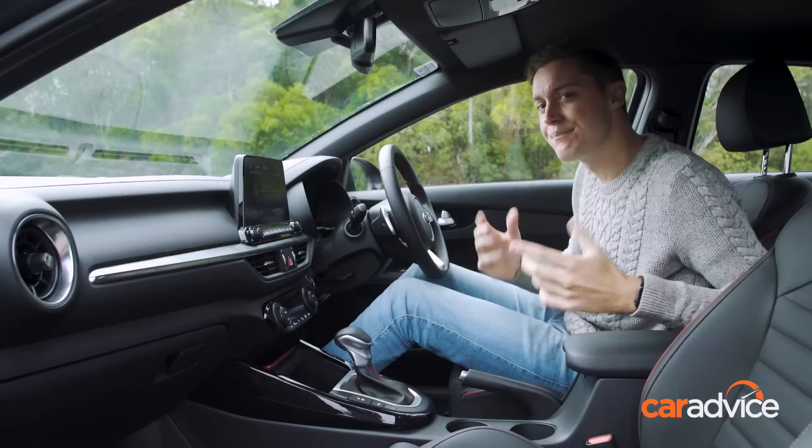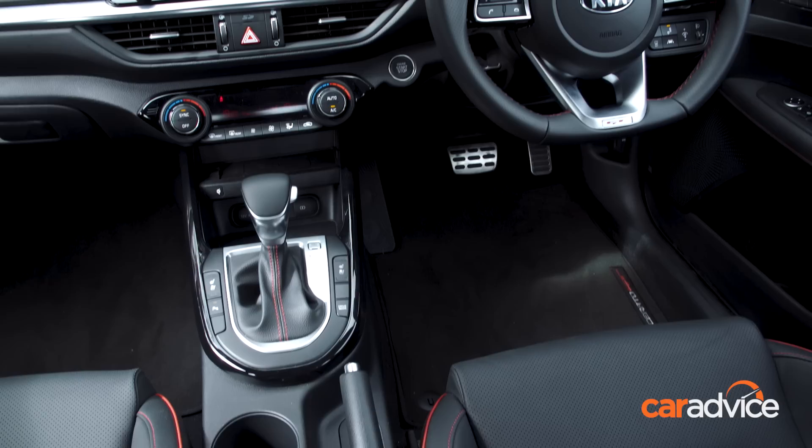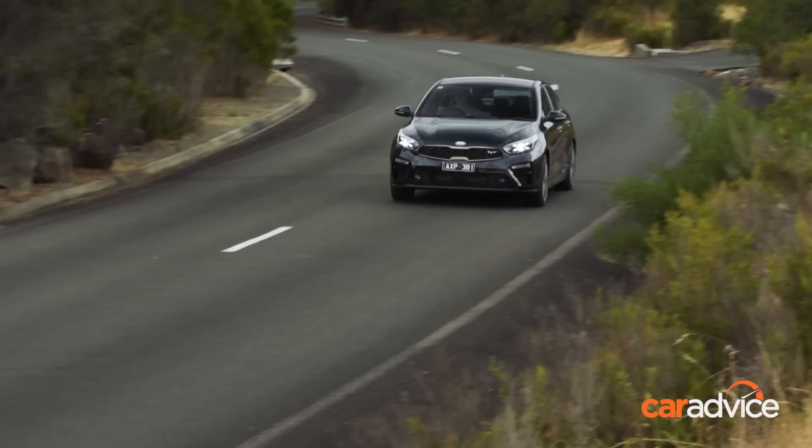Infotainment comes courtesy of an 8-inch touchscreen, complete with factory navigation, smartphone mirroring, and DAB radio. It's clear, responds quickly, and is placed right in the driver's eye line. There's also blind spot monitoring, autonomous emergency braking, lane keeping assist, and a reversing camera. As the top spec model, this GT wants for nothing.